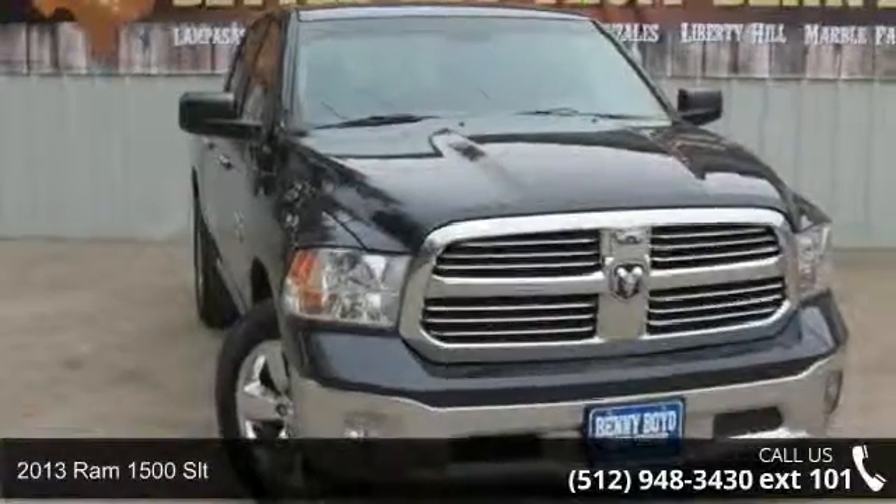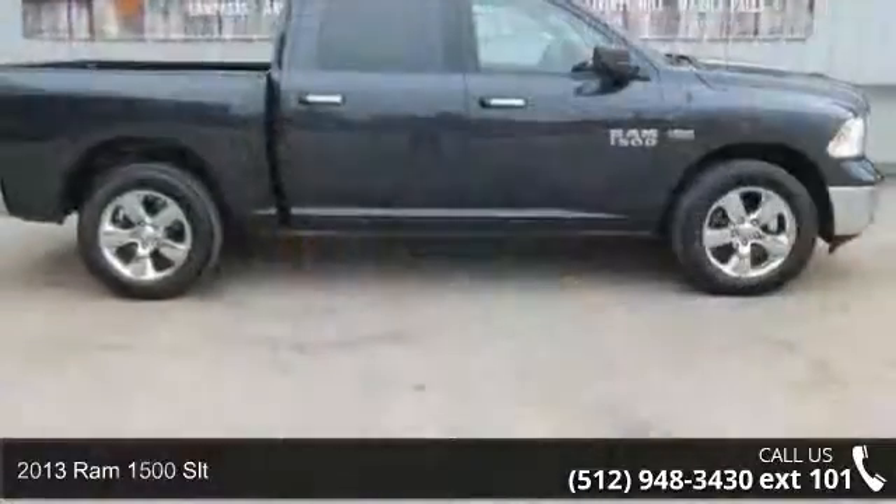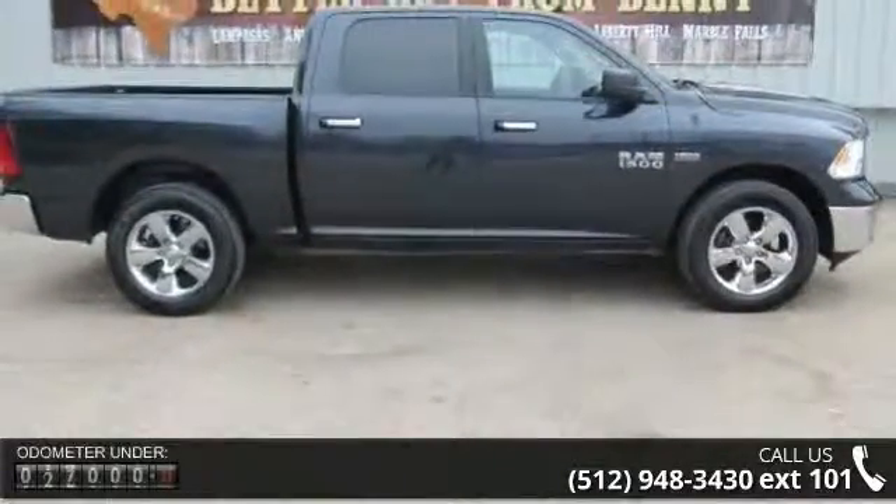Arrive in style with this 2013 Ram 1500 SLT. If you are looking for an automobile with great features, look no further.